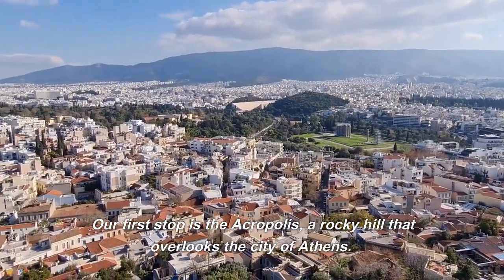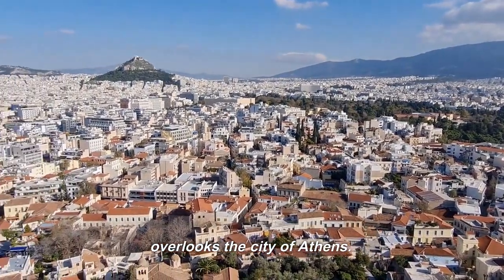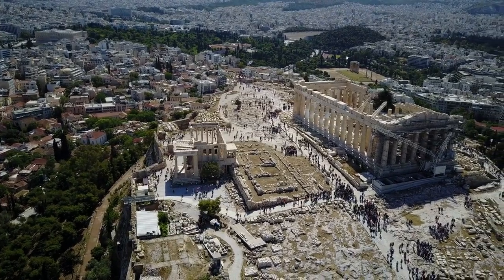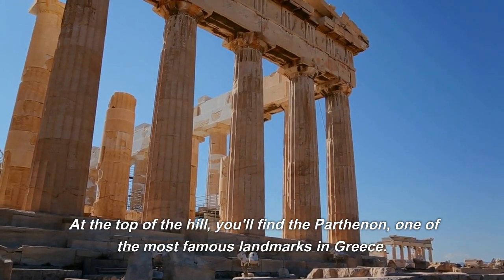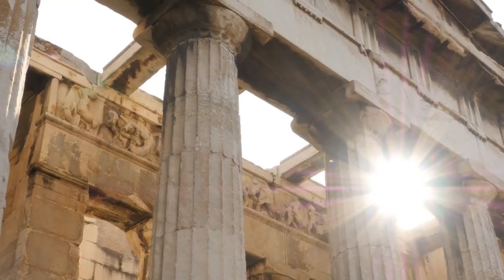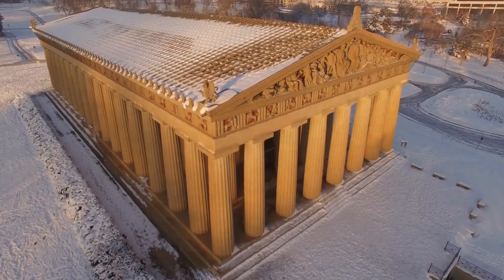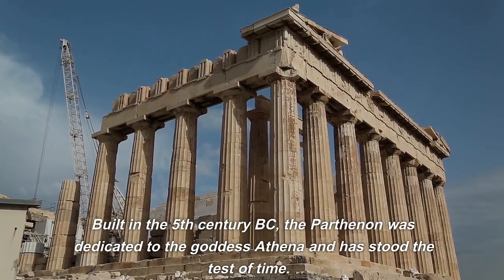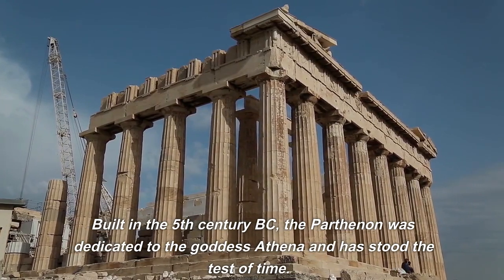Our first stop is the Acropolis, a rocky hill that overlooks the city of Athens. At the top of the hill, you'll find the Parthenon, one of the most famous landmarks in Greece. Built in the 5th century BC, the Parthenon was dedicated to the goddess Athena and has stood the test of time.